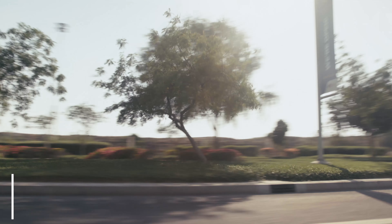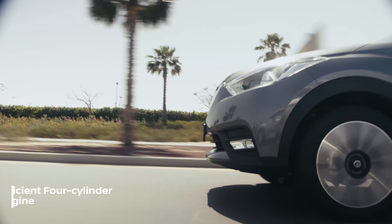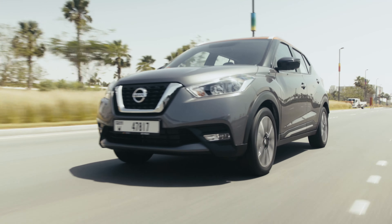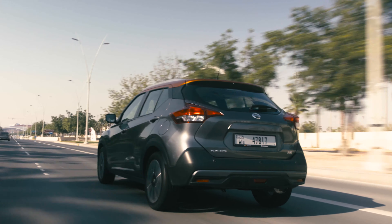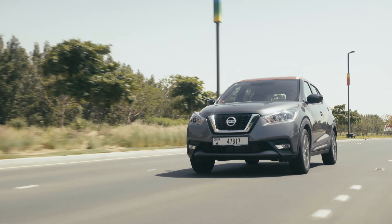The 1.6-litre 4-cylinder engine is mated to a continuously variable transmission, and this drivetrain produces a sprightly 118bhp and 149lb-ft of torque, while delivering class-leading fuel efficiency.